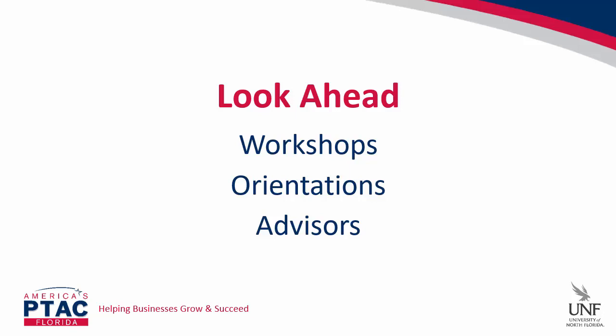We also recommend forging a relationship with a business advisor — we would hope that would be with a PTAC specialist. However, there are a number of business advisors available to you, to include the SBA, the Small Business Development Center or SBDC, and SCORE, to name a few.